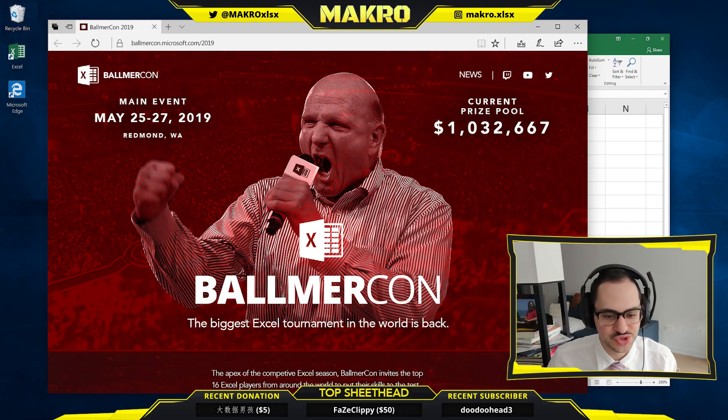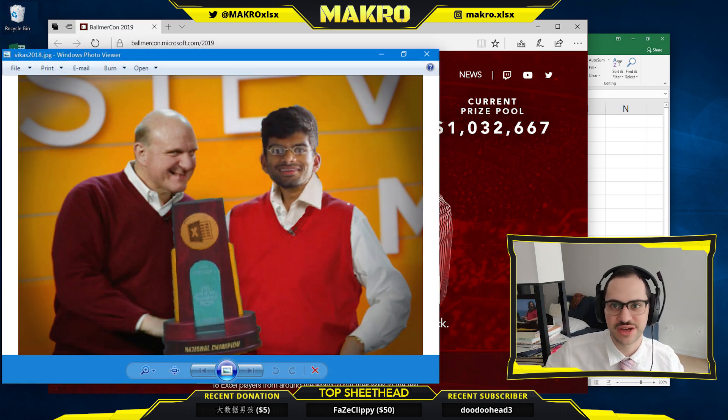Biggest Excel tournament of the year. It's right around the corner. I'm feeling good this year. I'm feeling like this is going to be my year. I've taken that trophy back from Vikas. It's coming back with me, baby. I'm taking it back to Delaware.